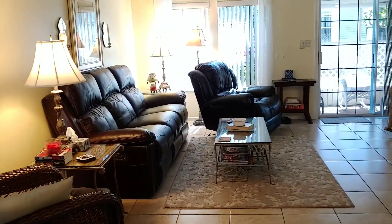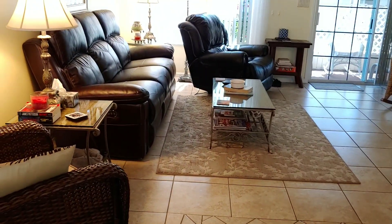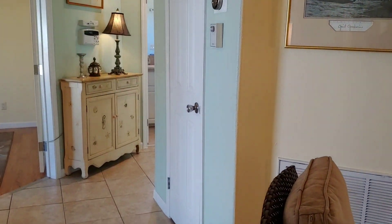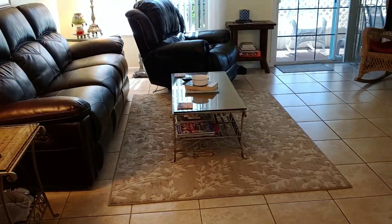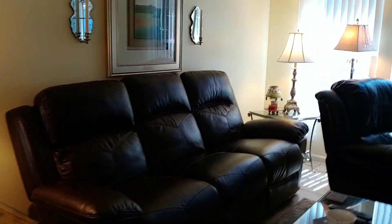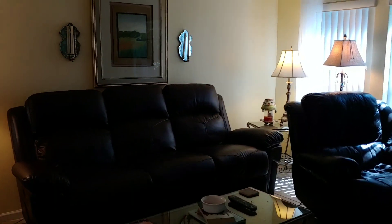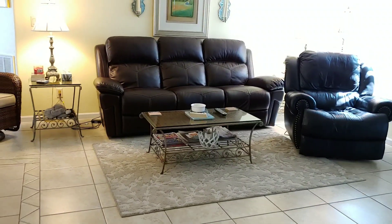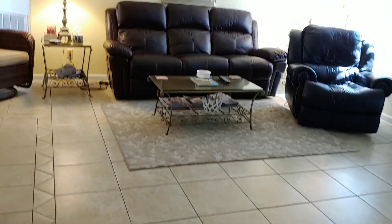All of the furniture stays. The only things being taken are one recliner, the fireplace, a lamp, and a piece in the hallway — but everything else in this home stays. There is a very nice sofa in the living area, which is all ceramic tile. It is a really well-furnished and spacious living space.